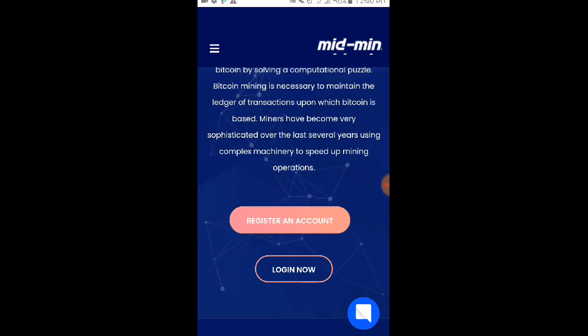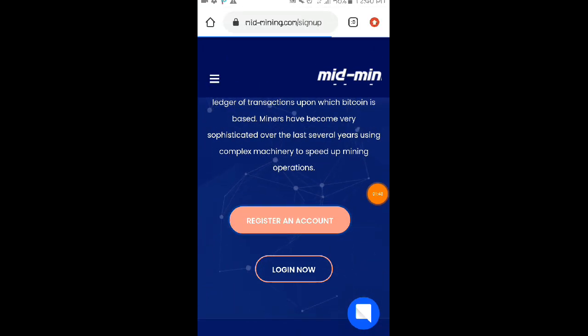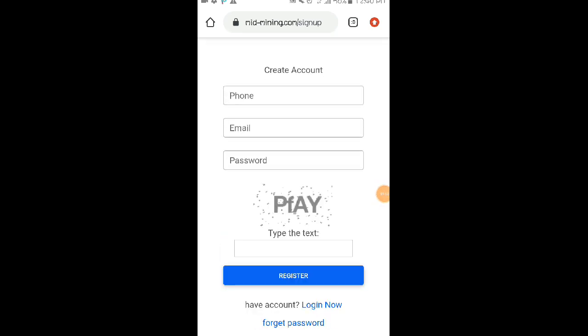Para po makagawa po kayo ng account dito, click nyo po yung register an account. Then mag-fill up lang po kayo dito — lagay nyo lang po yung phone number, email address, make sure po na active email address, then password. Then copy nyo lang po ito mga loads, gayaan nyo lang po yung CAPTCHA code, lagay nyo po dito sa box, then click on register button. Ayan po siya mga loads.